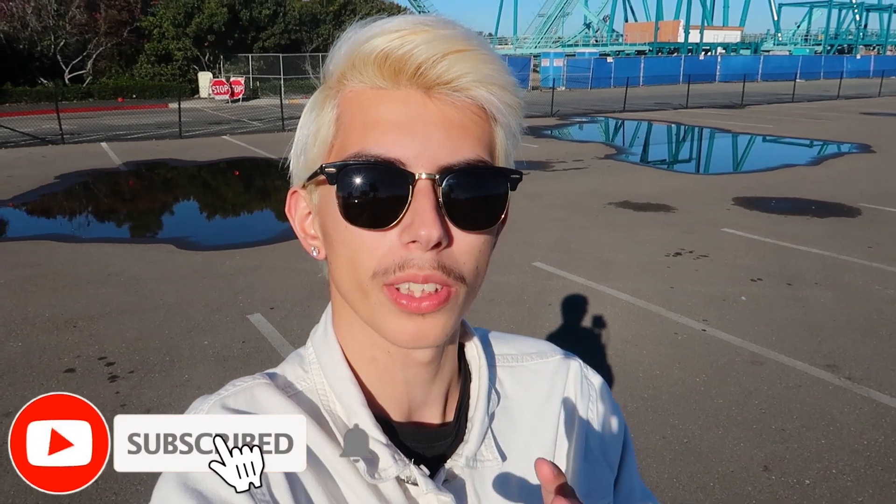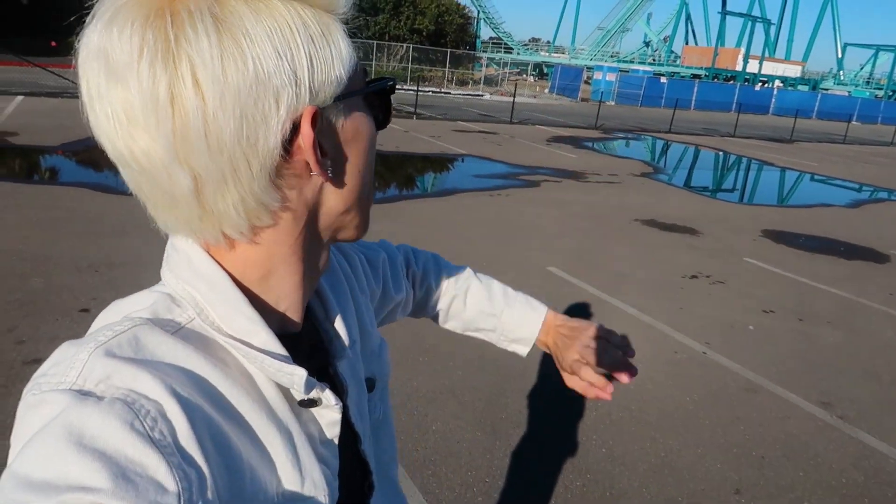Hello everybody and welcome back to SoCal Exploring, my name is Scott. You're watching the number one stop for all things theme park related in the Southern California area. Today brings me to SeaWorld San Diego — right behind me is Emperor. We're back for yet another Emperor construction update, and there's some big things happening behind me, including the beginning of the first inversion. We're also here for the Wild Arctic Final Flight.